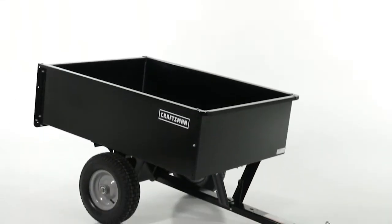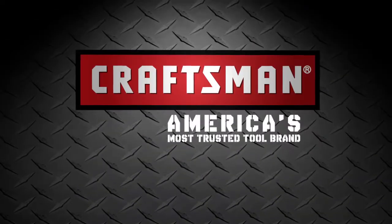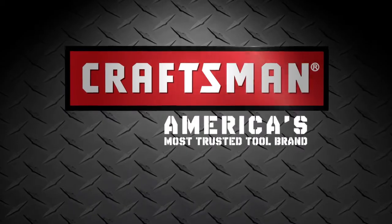Superior products and incredible customer service. Craftsman, America's most trusted tool brand.